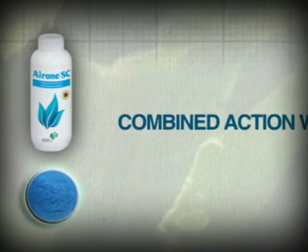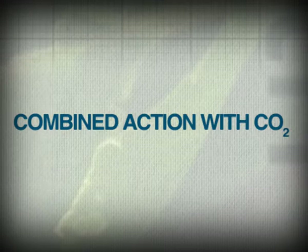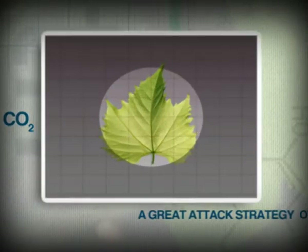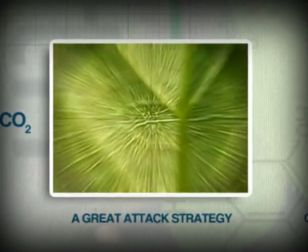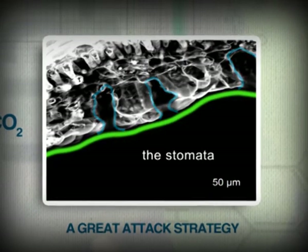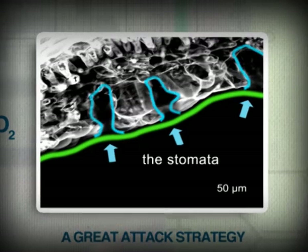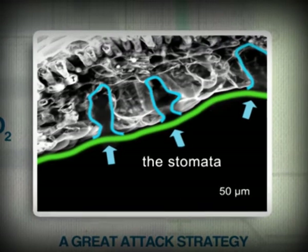Let's now look at how copper microparticles behave once dispersed in water. The copper microparticles are evenly distributed across the surfaces of the leaf, including the stomata — the openings on the lower surface which allow gas exchange in the plant and that are used by pathogens to enter the plant.